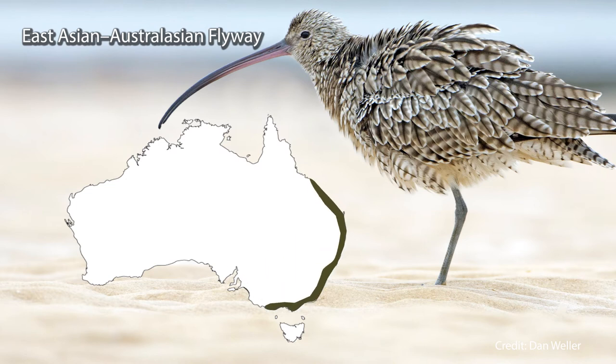Many of them will end up in Moreton Bay in Queensland, many will end up in Shoalhaven in New South Wales, many will end up in Western Port in Victoria, and all sorts of other locations around the coast.